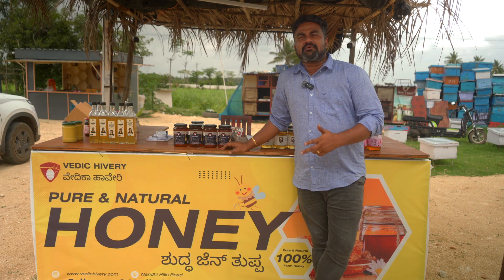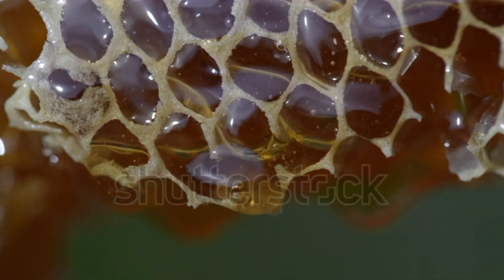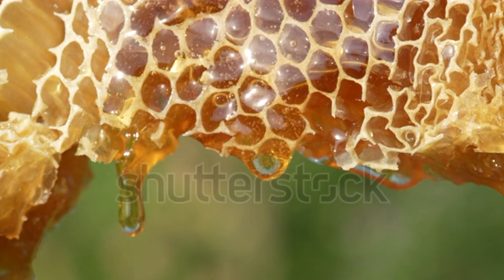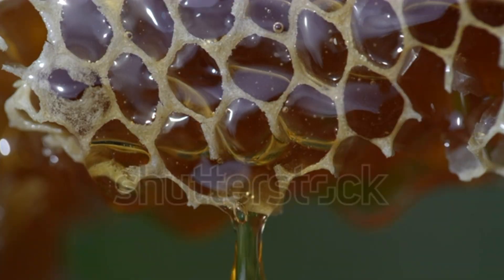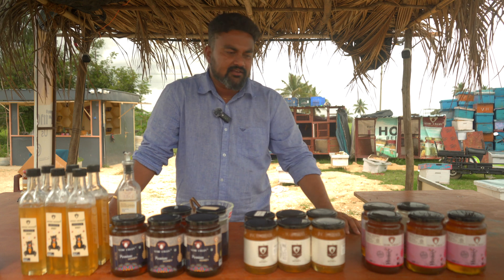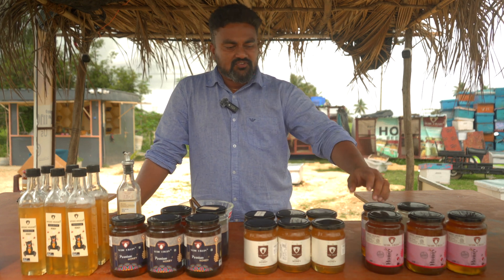Many people ask me: what is the difference between your honey and corporate brand honey? How can honey be the same color, same taste, and same texture throughout the year and across the country? Honey is not a unidimensional thing — it keeps changing with the season. It changes color, taste, and texture based on the season and the flower from which the bees collect nectar. These honeys here are all collected from different flowers.